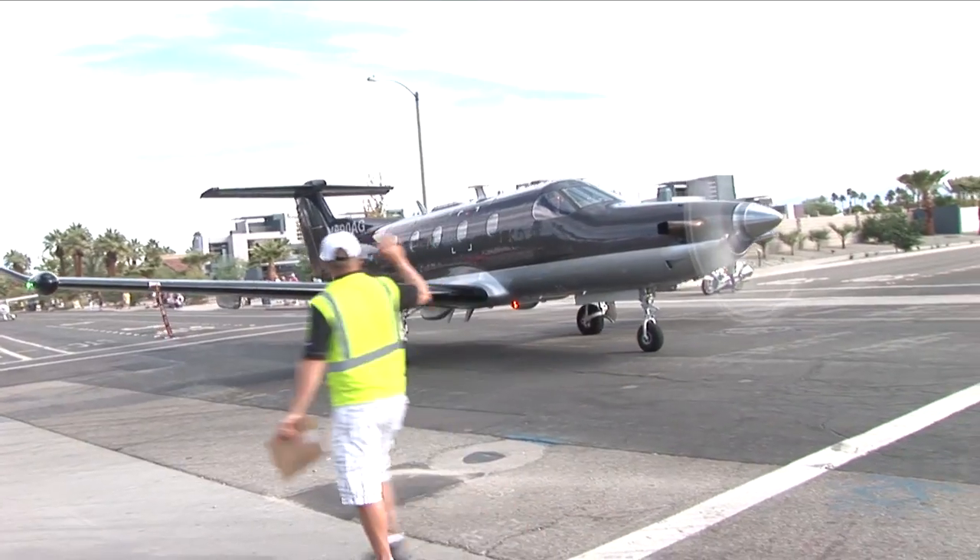I'll wander the exhibits, check out the seminars and workshop sessions, and try to capture the most interesting and new offerings I can find. Yesterday was the Parade of Planes, which is definitely a showstopper.